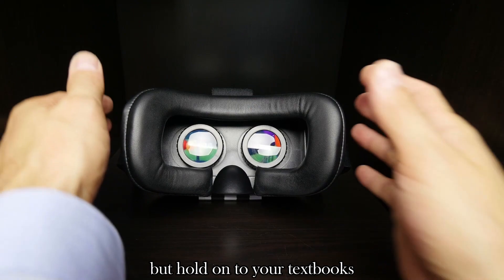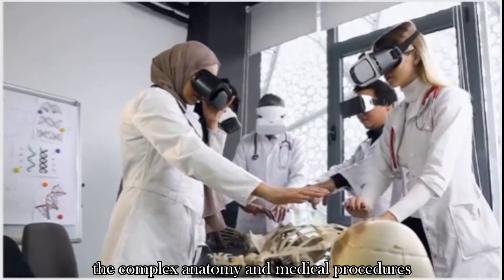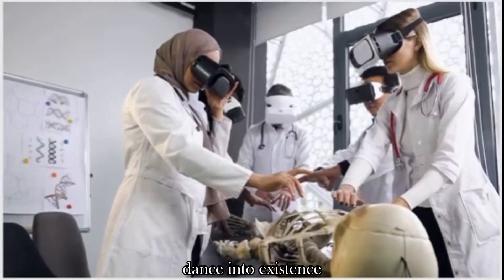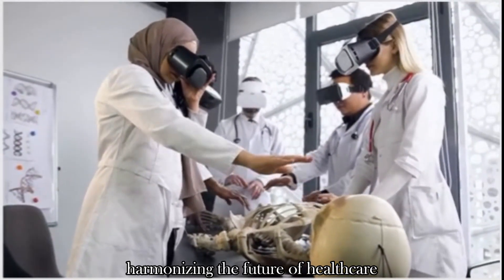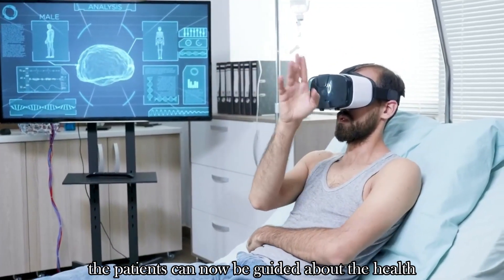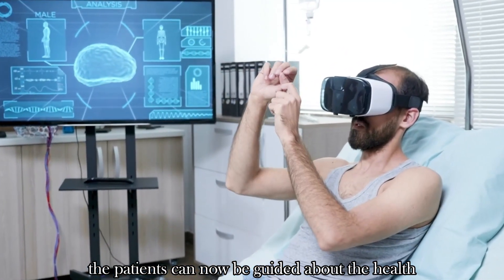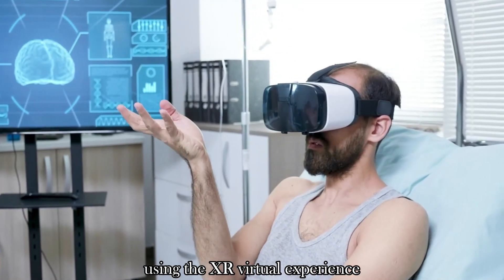Virtual reality is now a major tool in medical education. Complex anatomy and medical procedures come to life in three-dimensional models, harmonizing the future of healthcare understanding for professionals and patients alike. Patients can now be guided about the health procedure they are about to undergo using the XR virtual experience.